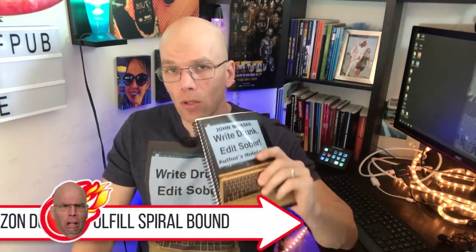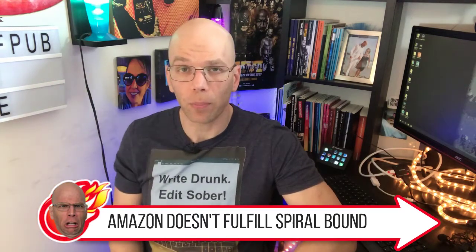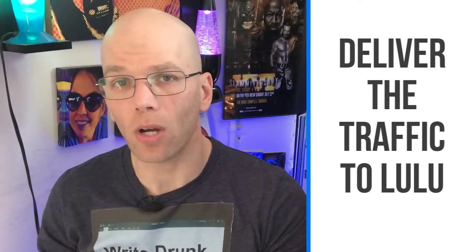Overall, the spiral-bound option is pretty nice, but one key limitation is you can only fulfill it through Lulu's platform — there's no distribution off of the Lulu platform. This can be a good thing and a bad thing. When distributing print books through Lulu over to Amazon, you take a considerable cut on royalties and make nearly three times as much on Lulu's platform. So if you're utilizing this product, it's going to be a case of driving traffic to Lulu or taking advantage of the Shopify option they have with Lulu Express.